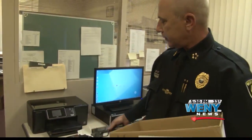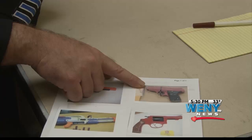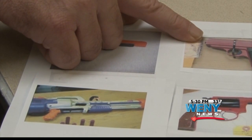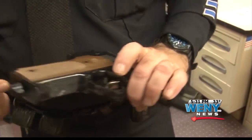Another problem law enforcement are running into is the disguise of real guns inside fake guns. What looks like a super-soaker squirt gun is actually holding a shotgun inside. The danger is the hesitation that might be caused to officers who hesitate to try to distinguish if it's a toy or not.